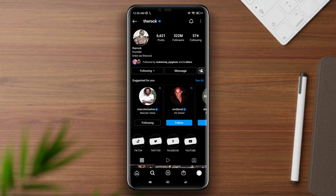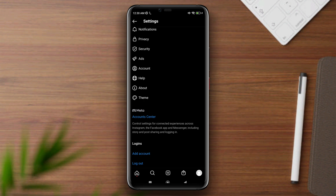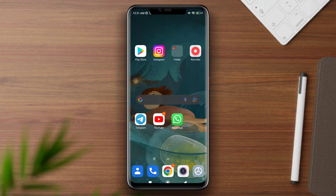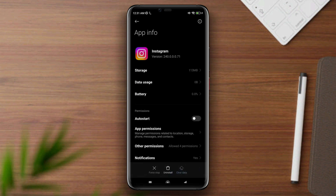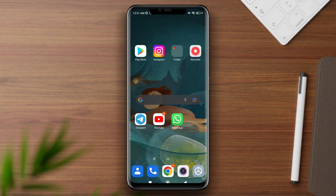After this, go back and log out of your Instagram app. Now tap and hold the app, tap App Info, then tap Remove, Clear All Cache, and Clear All Data. Now head back and open the Instagram account.